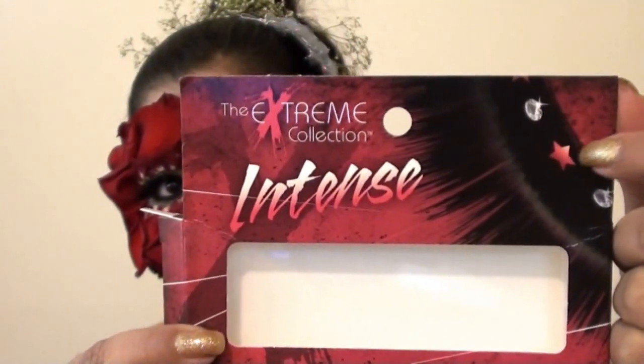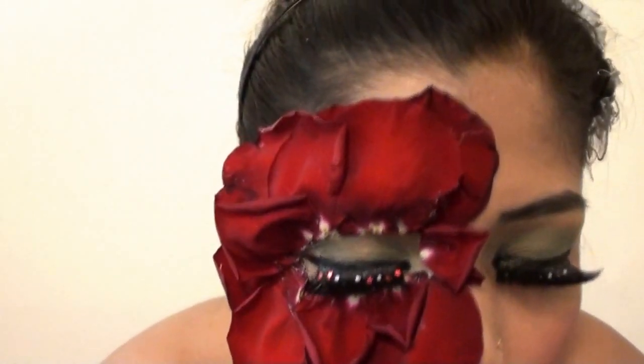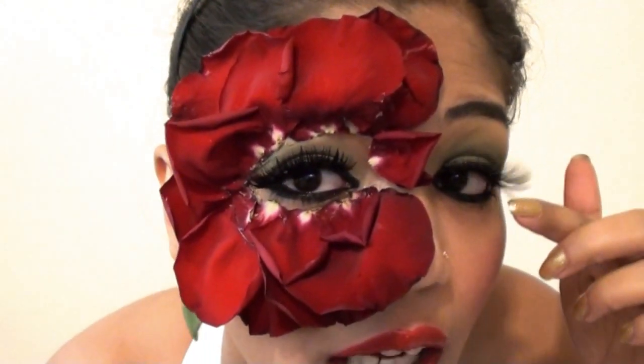The eyelash I am currently wearing is called the Extreme Collection Intense eyelash. It comes in this black and red package with rhinestones and stars on it. If you look at my eyelash, I have beautiful red stars on a black eyelash with rhinestones. These eyelashes are super long but don't have extra shine — they look like a totally natural, elongated eyelash and are great for dramatic or Halloween-style makeup.